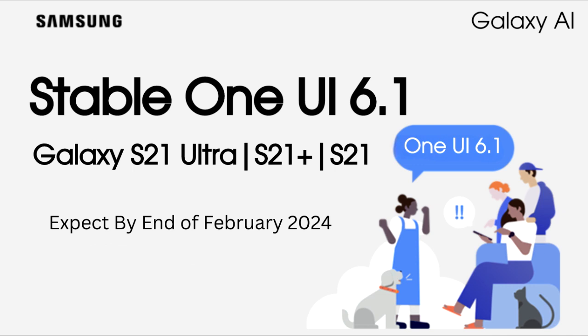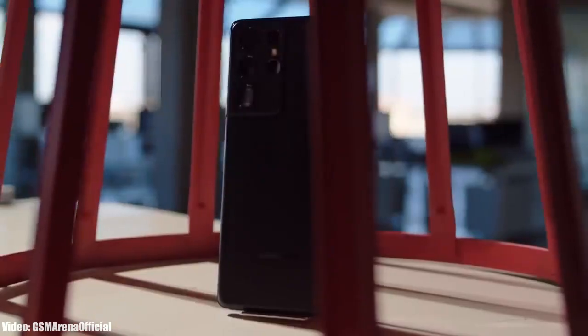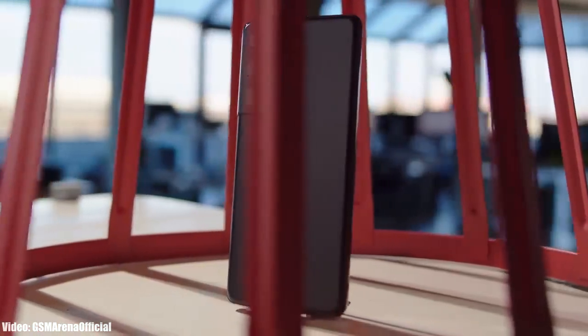All you can do right now is wait till February, because that's when we will see the official and stable One UI 6.1 update.